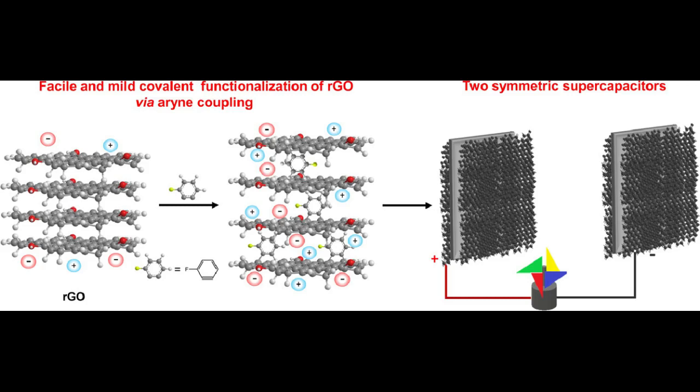To expand the surface area of a material, the interlayer spacing should be increased. For this purpose, the researchers modified RGO with organic molecules, which resulted in an interlayer spacing increase. Significant differences in interlayer spacing allowed increasing the energy capacity of the material by 1.7 times. That is, one gram of new material can store 1.7 times more energy in comparison with pristine reduced graphene oxide.